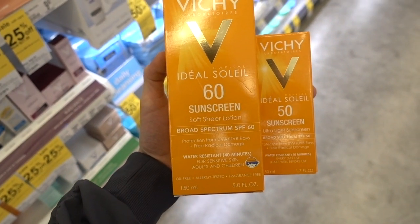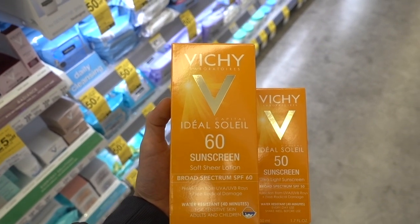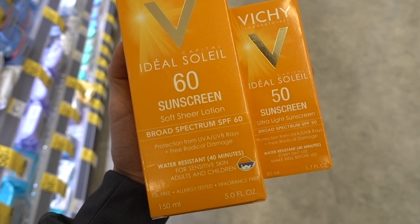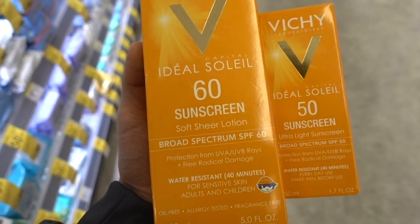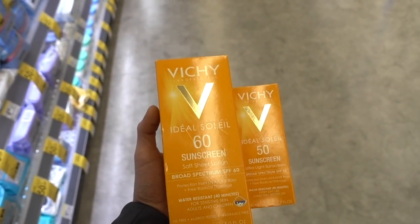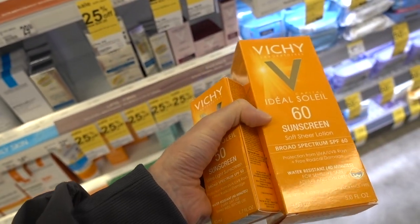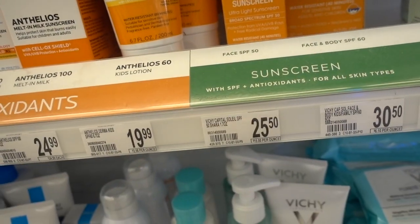Vichy has two chemical sunscreens here. When we were at Walgreens the other day I looked at their new mineral sunscreen — it's just titanium dioxide, so not as comprehensive for the UVA range. But they've got two chemical sunscreens here that look promising; both are fragrance-free. They do stabilize their avobenzone. I'm not too sure what the difference between these two is other than the obvious SPF 50 versus 60, but that's kind of splitting hairs. The SPF 50 is $25.